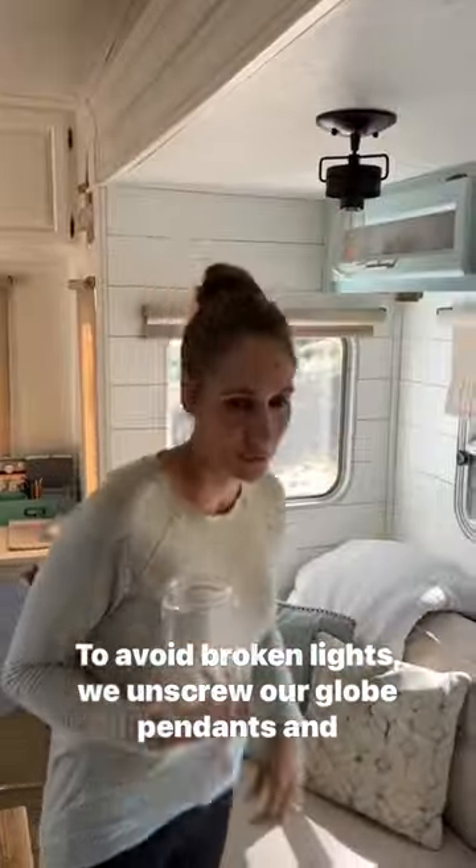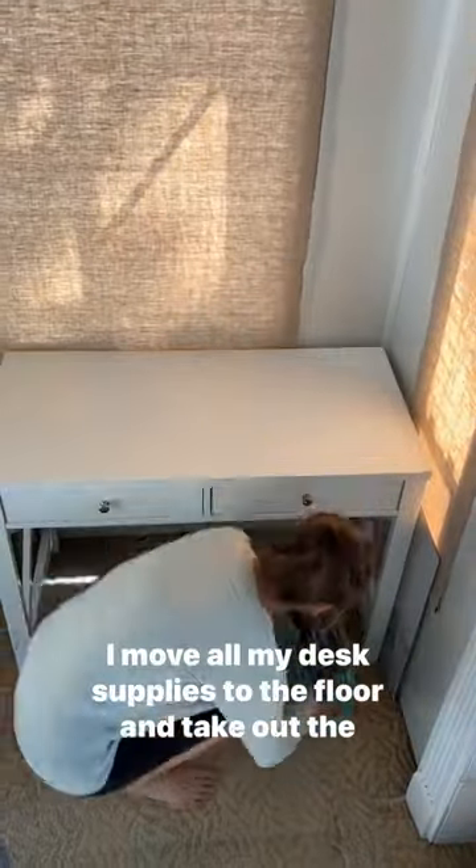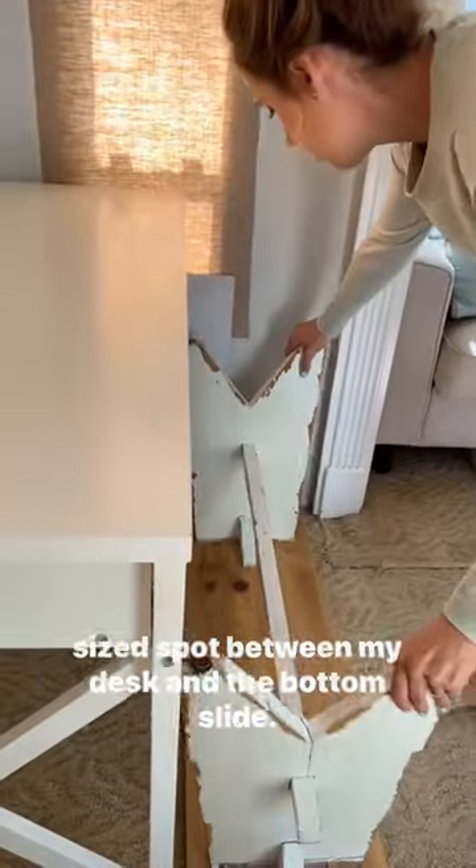To avoid broken lights, we unscrew our globe pendants and stash them behind our pillows. I move all my desk supplies to the floor and take out the doors so they don't slide open during travel. Then we flip over the coffee table bench into this perfectly sized spot between my desk and the bottom slide.